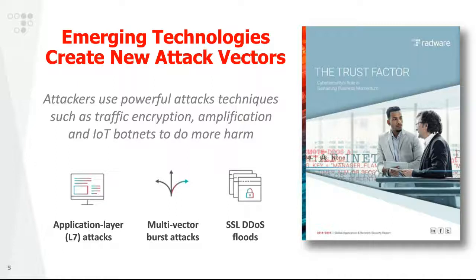Secondly, there is the emergence of multi-vector burst attacks — very sophisticated attacks which combine hit-and-run DDoS together with shifting multi-vector attacks aimed at fooling traditional defenses and shifting shape before defenses have time to adapt. Finally, there are SSL DDoS floods, which take traffic encryption — ironically supposed to help application security — and use it as a weapon against organizations. We'll talk in a slide or two about exactly how that happens.